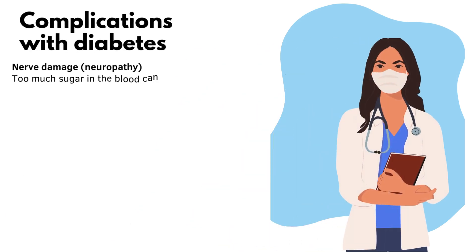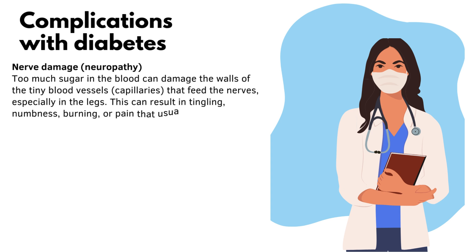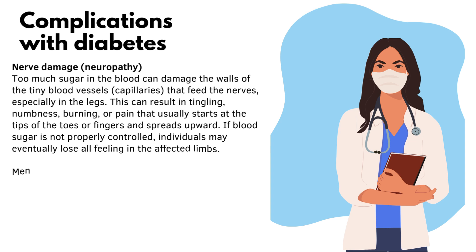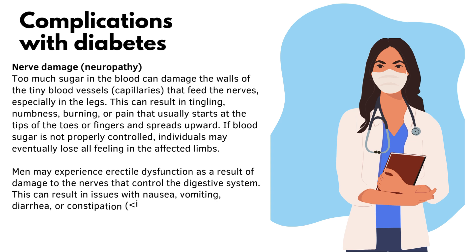Nerve damage, or neuropathy, is another complication. Too much sugar in the blood can damage the walls of tiny blood vessels (capillaries) that feed the nerves, especially in the legs, resulting in tingling, numbness, burning, or pain that starts at the tips of the toes or fingers and spreads upward. If blood sugar is not properly controlled, individuals may eventually lose all feeling in affected limbs. Men may experience erectile dysfunction, and nerve damage to the digestive system can result in nausea, vomiting, diarrhea, or constipation.